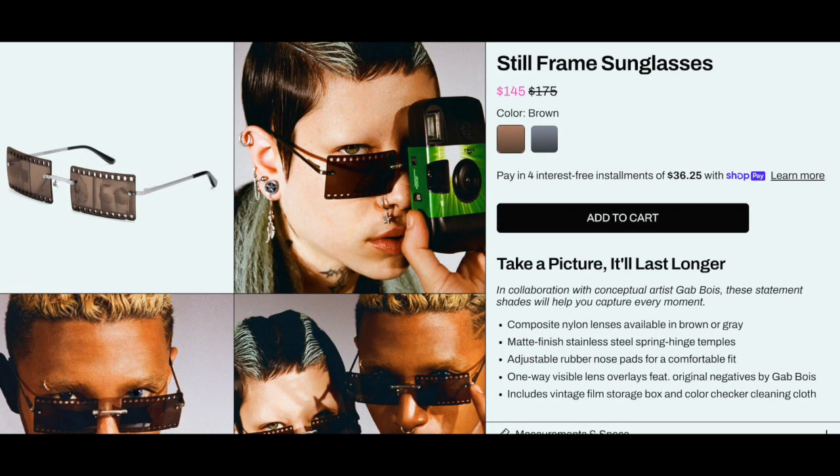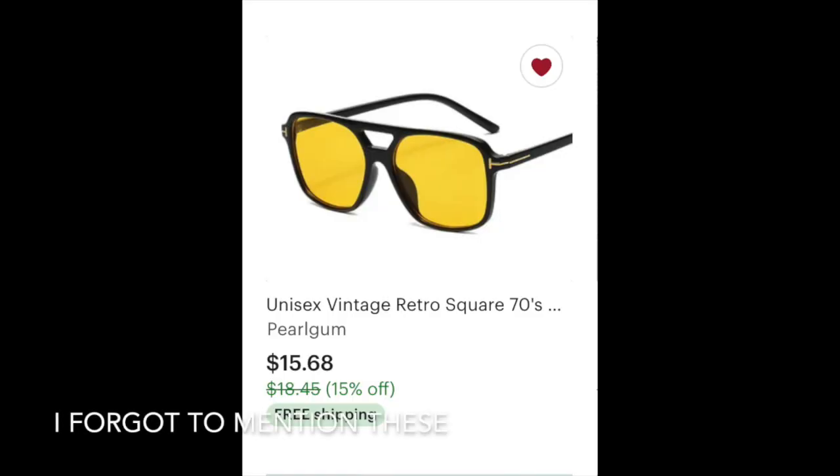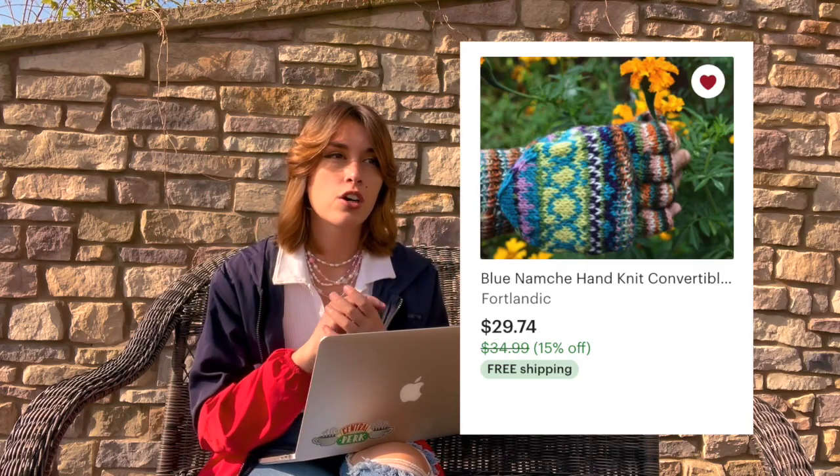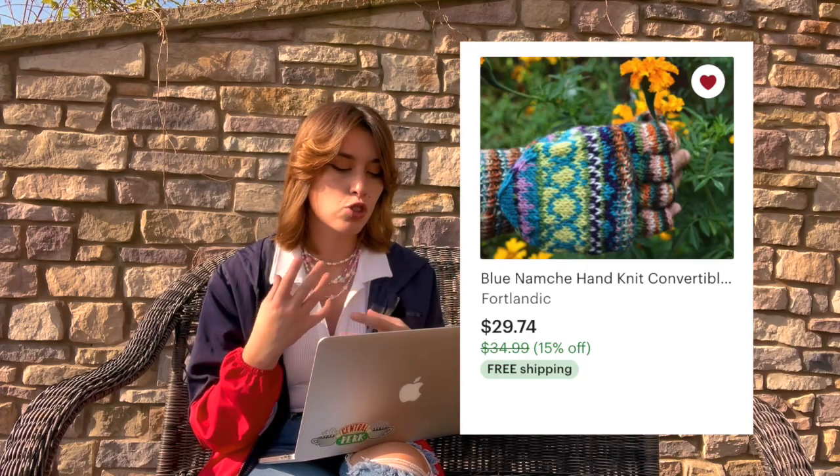If you're looking for something unique for them to wear, you can get these film sunglasses — they're pretty expensive and I haven't found a dupe for them. There's also retro heart sunglasses. For accessories, there are fingerless gloves: longer ones on Amazon that are super cozy for winter, and super colorful ones on Etsy.